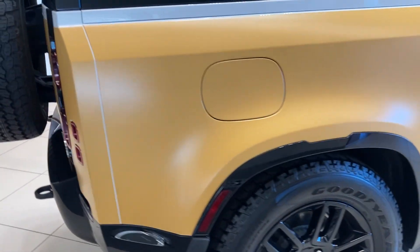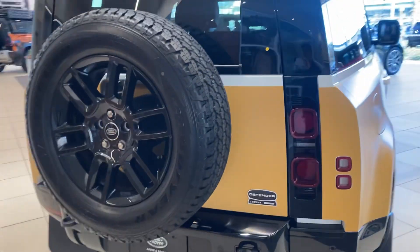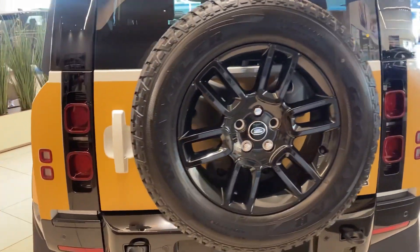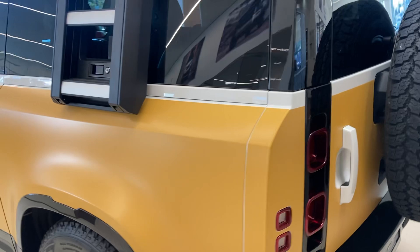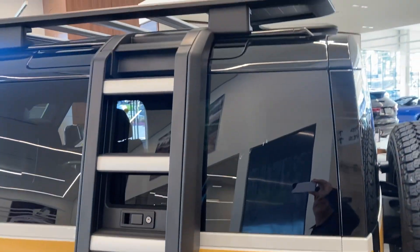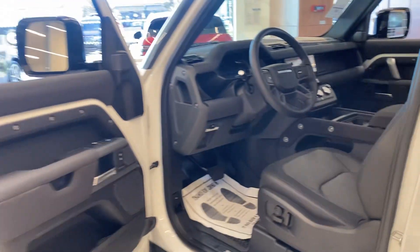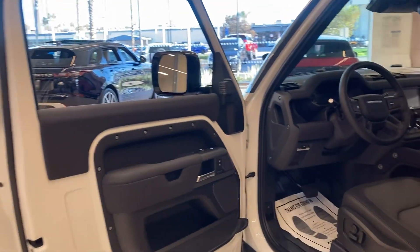Love this car. Very pricey, but it's awesome. All right folks, look at the inside. Let me show you the inside — I'm just going to show you the inside of this.